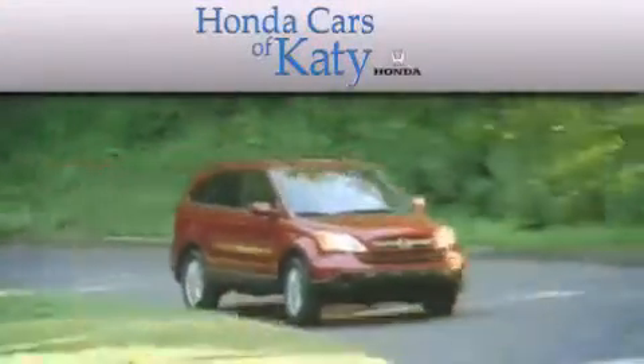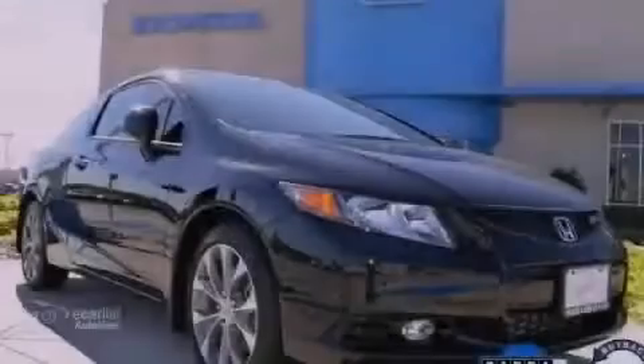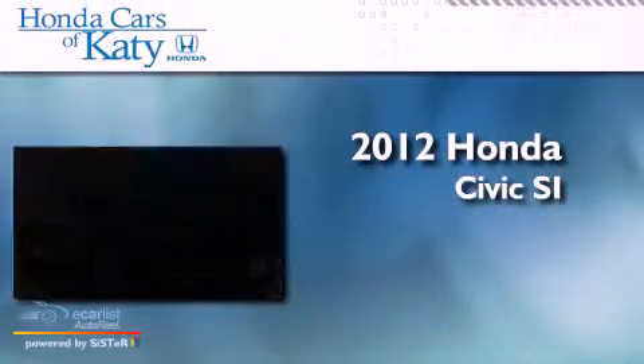Another fine vehicle offered by Honda Cars of Katy — this is a 2012 Honda Civic SI. It features a 2.4 liter four-cylinder engine and a manual transmission.